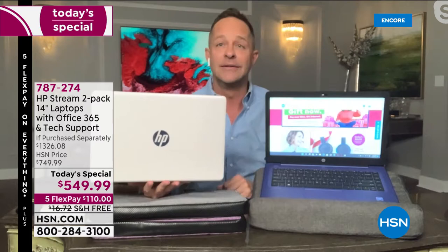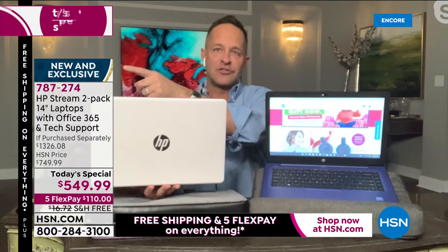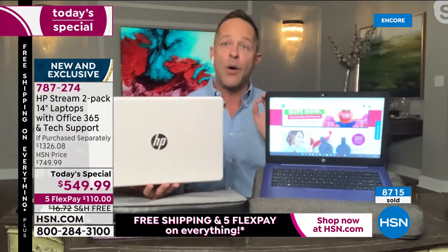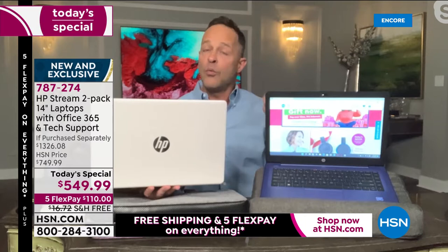You're getting two tonight for what feels like the price of one. It's brand new and exclusive to HSN. HP worked so hard — HSN said, 'If we're giving you one of our biggest days of the year, the Saturday of Thanksgiving weekend, you bring everything to the table.' That means Microsoft Office preloaded, judgment-free IT support, and Windows 11.